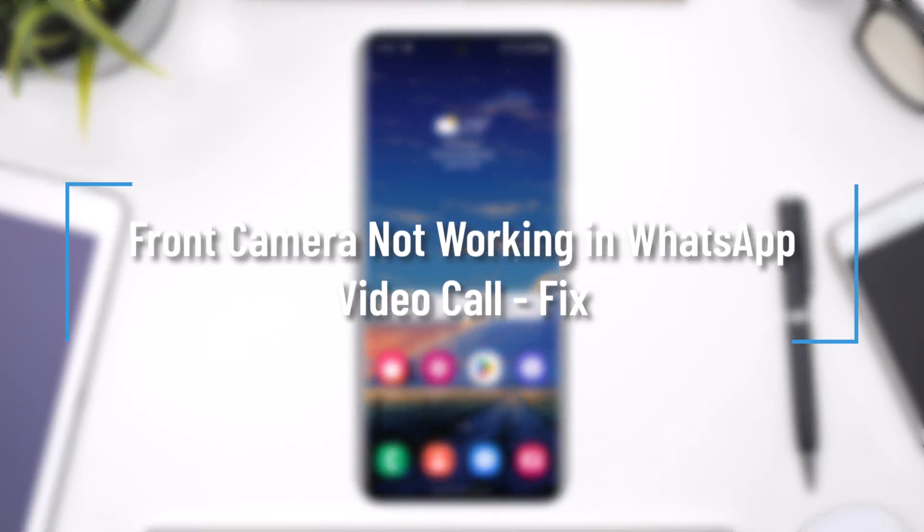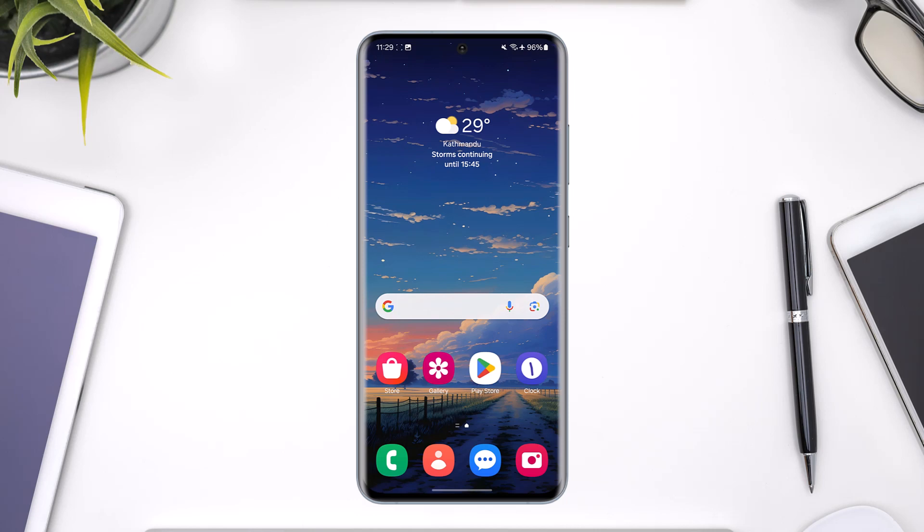Front camera not working in WhatsApp video call? Hey everyone, welcome back to our channel. In today's video we are going to learn how we can solve the issue if the front camera isn't working in your WhatsApp video call. Make sure to watch the video till the end.